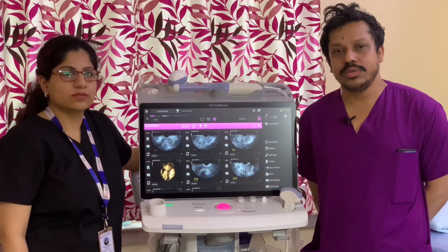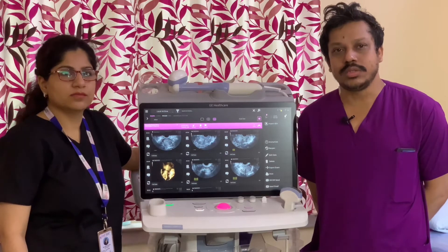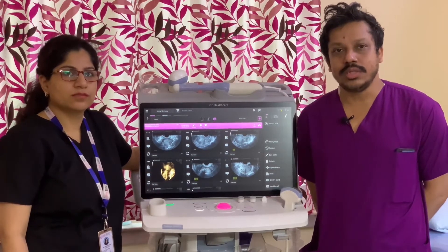We installed this Volution Swift machine at our center six to seven months back. On the very day it was launched, we placed our order and we got it installed that month.